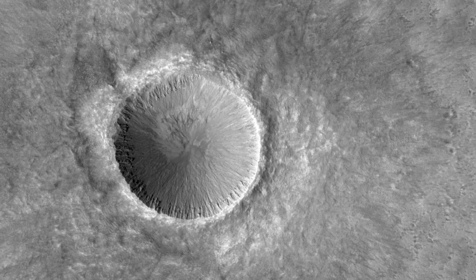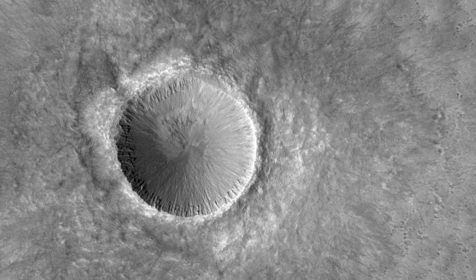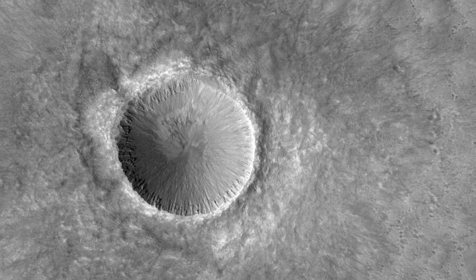At HiRISE resolution, we can get a better look at the ejecta, its distribution, and possibly characterize any subsequent modifications we can see in the crater walls.